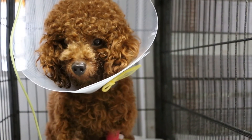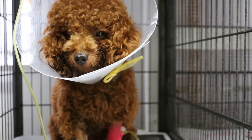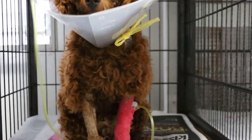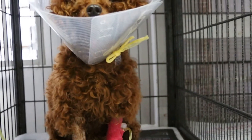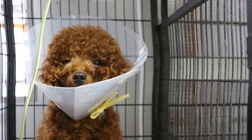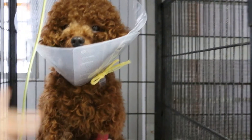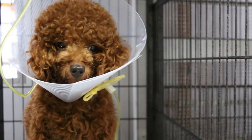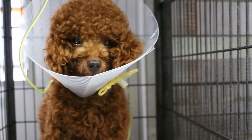In some dogs with tick fever and babesiosis, they will pass blood in the stools, but in this case the stools were normal. So much depends on tonight — whether this poodle will survive or not.